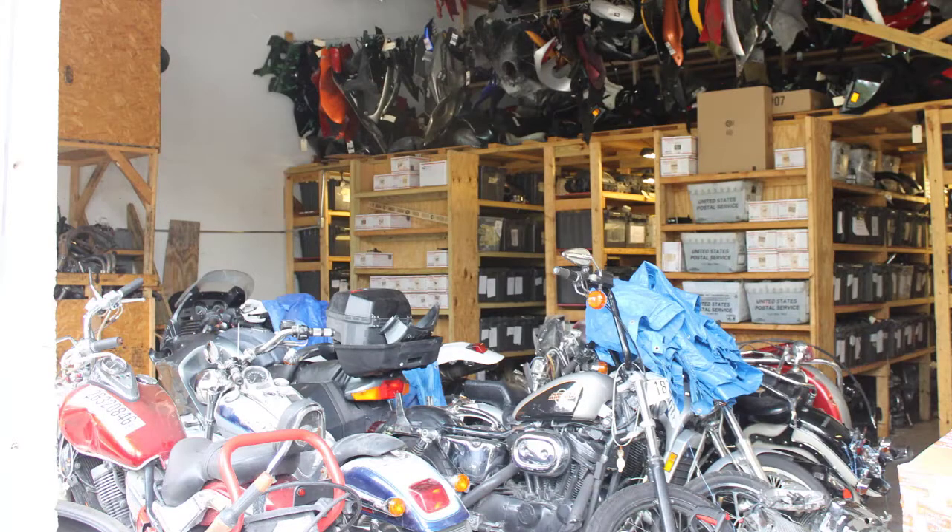My name is Brandon. I own Autocycle LLC. We were founded in 2009. We originally started — me and a good friend — putting motorcycles together, and one day it dawned on me: why not take it apart and sell it? We were traveling great distances, and that's kind of how it started.